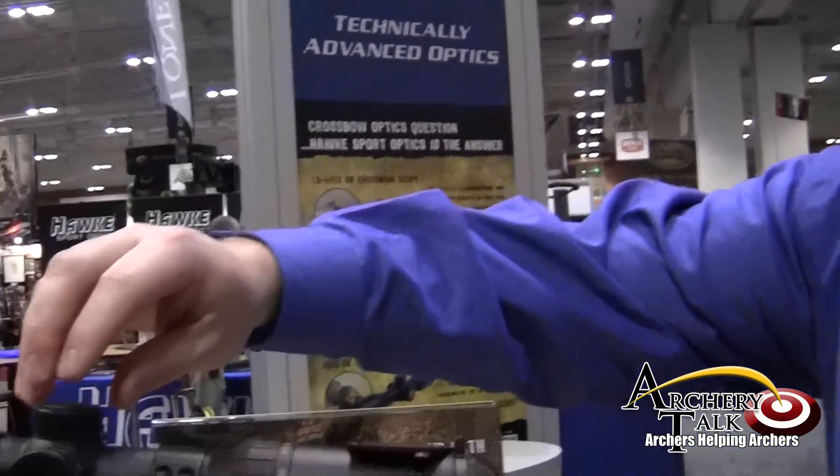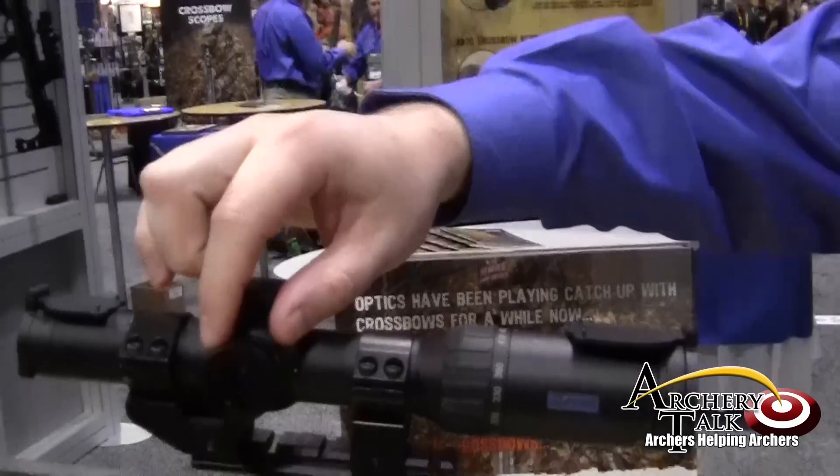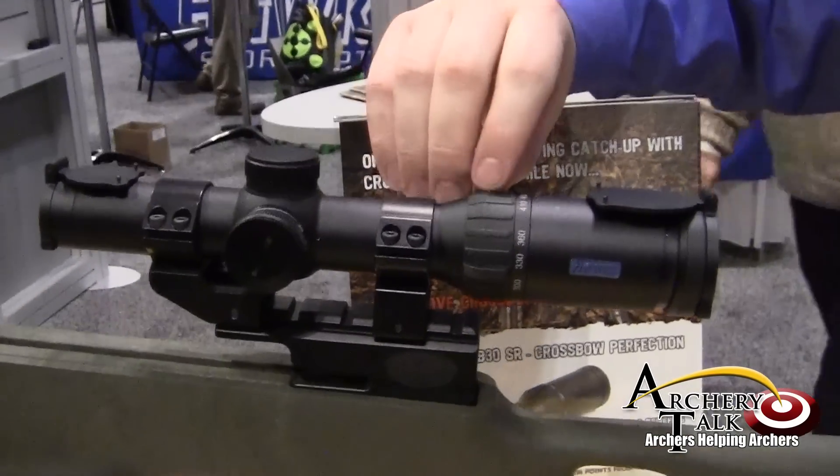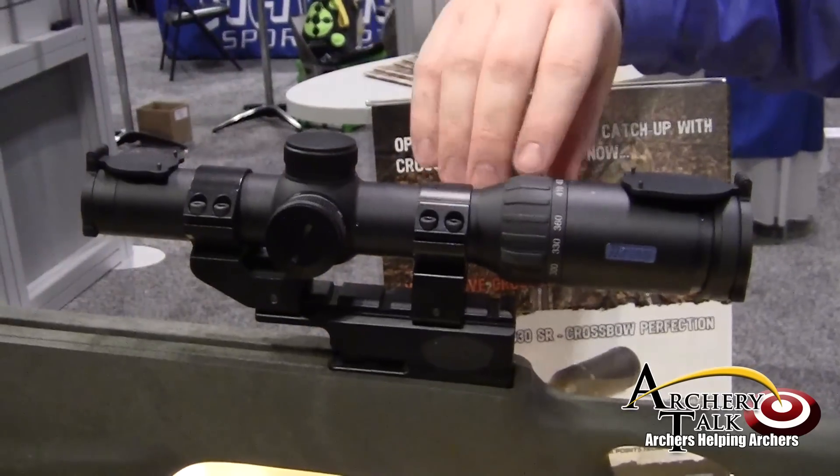You'll notice completely new cosmetics. You've got low profile turrets. You've got a stepless illumination rather than a click step illumination. You've got the rubber zoom ring actually inset into the cosmetics.